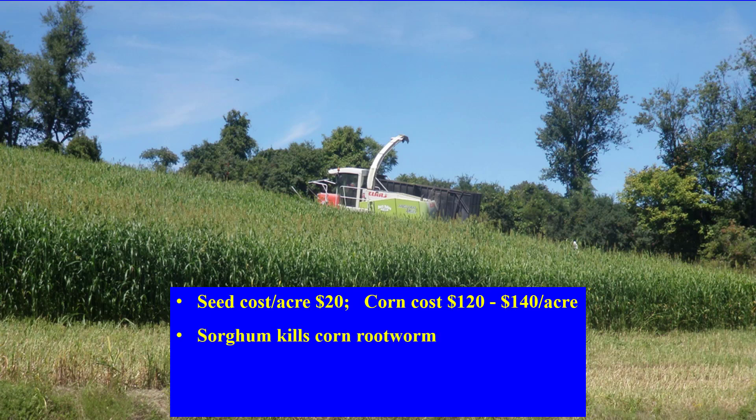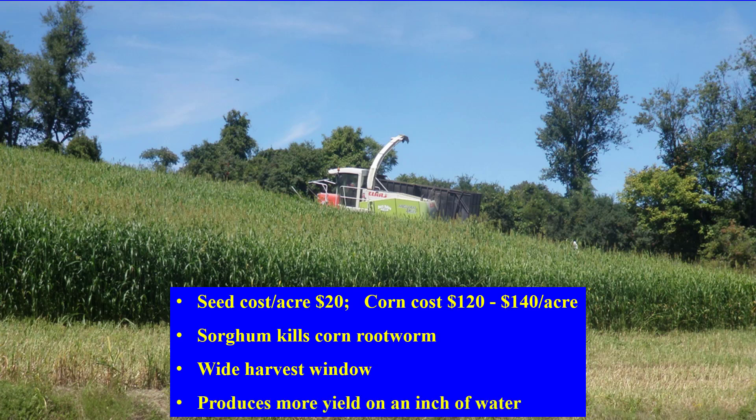One year of sorghum wipes out corn rootworm, so they are not a problem for corn for the next year or two, saving on corn seed costs. It has a wider harvest window from heading to the tip forming soft dough, which is over a couple of weeks, and then again when it turns dry.